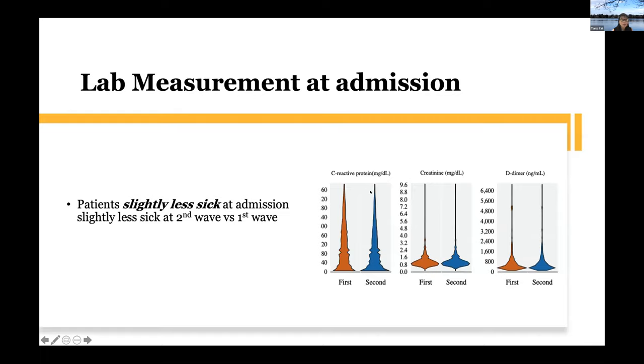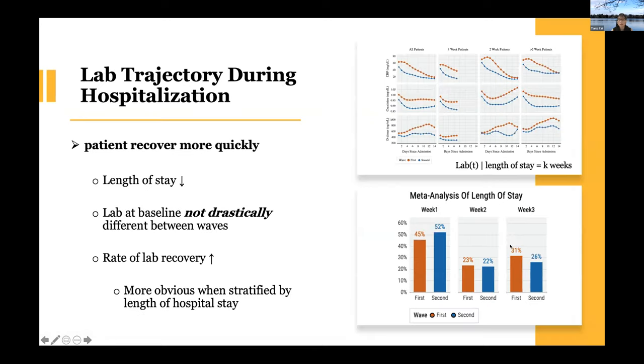We looked at clinical presentation at admission. We picked three representative measurements: D-dimer for blood clotting information, CRP, and creatinine. If you compare the two waves — orange is the first wave, blue is the second — the distribution of the second wave is always fatter in the lower end, meaning these measurements went downward. We tend to have slightly lower CRP, slightly lower creatinine. And for D-dimer, in the early pandemic you could see patients with very high values, but generally they went down in the second wave.